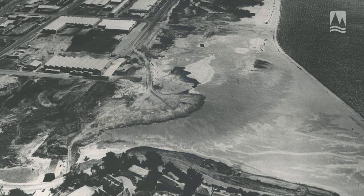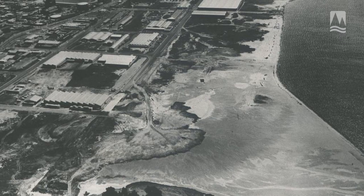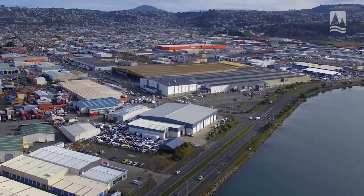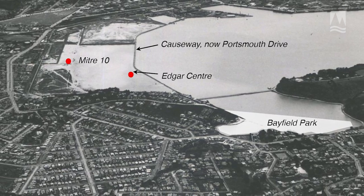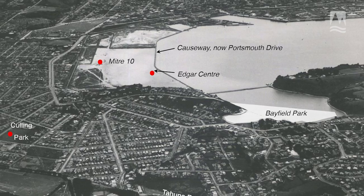The reclamation along the harbour was built on soon after the sand was pumped in, and this means that it has been gradually settling down ever since, which has resulted in some local subsidence of the land. In this photo you can see the locations of the Edgar Centre and Mitre 10 — these are built on what was once a tidal mud flat on this reclaimed harbour margin.